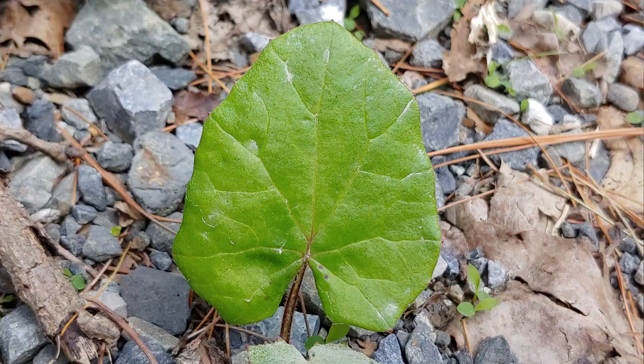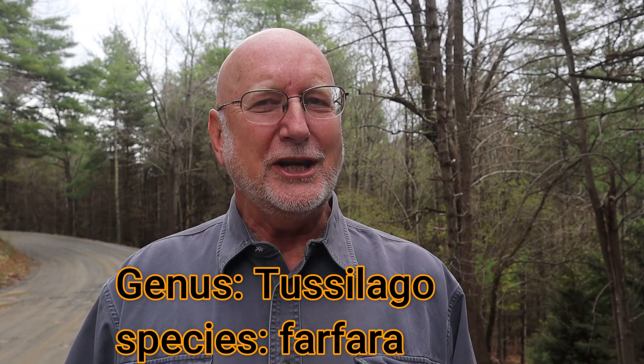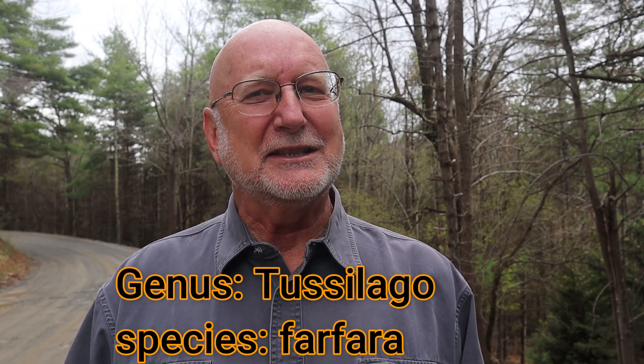Coltsfoot gets its common name because of the shape of the leaf. The leaf is said to be shaped like a colt's foot. Take a look at this leaf and tell me what you think.